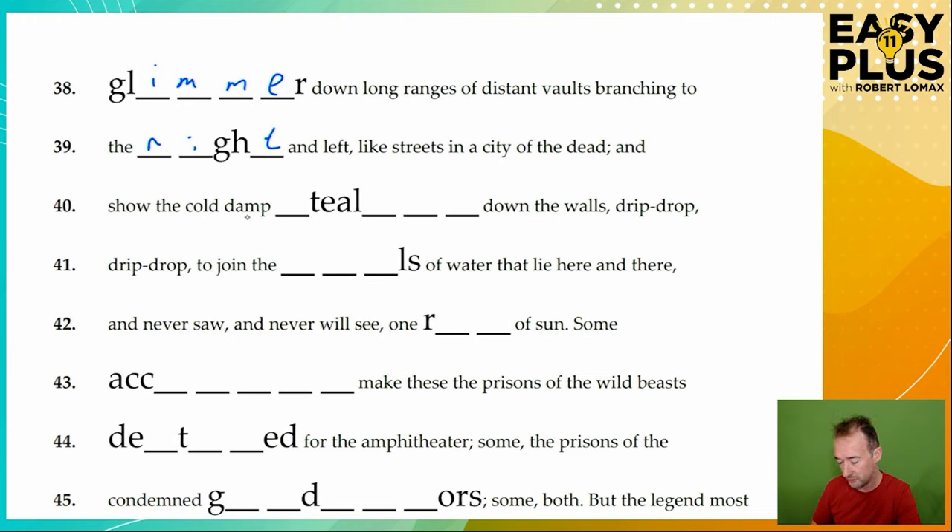Like streets in a city of the dead. And show the cold, damp — something 'tealing' down the walls. Drip, drop, drip, drop. This is a verb, and with three unknowns at the end, that's really likely to be '-ing': 'stealing'. So creeping down the walls, drip, drop. To join the pools of water that lie here and there — what might water lie in? Puddles, ponds, pools. Pools fits. And never saw and never will see one ray of sun — that's easy, it must be 'ray'.